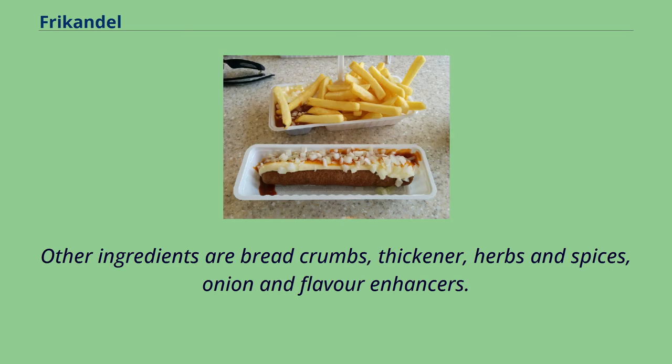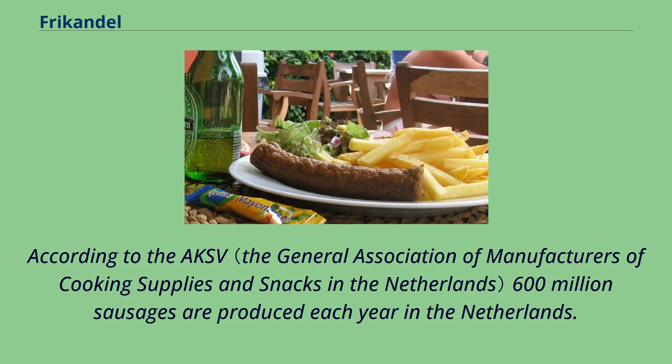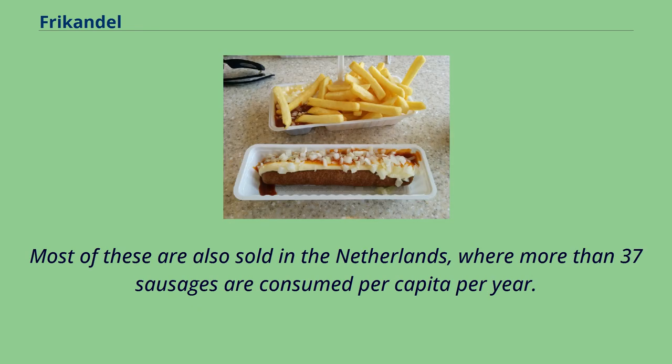Other ingredients are breadcrumbs, thickener, herbs and spices, onion and flavor enhancers. It is the most popular fast food snack in the Netherlands, followed by croquette. According to the AKSV, 600 million sausages are produced each year in the Netherlands, and more than 37 sausages are consumed per capita per year.